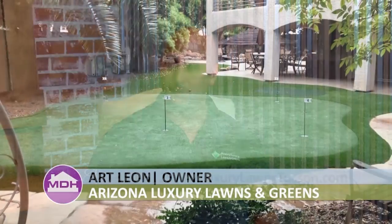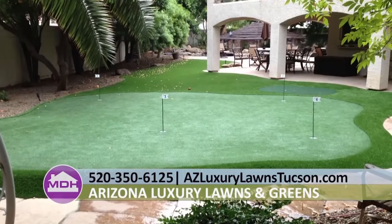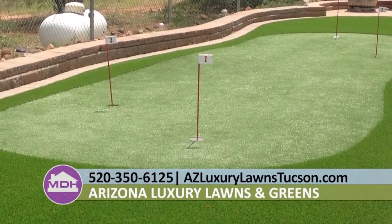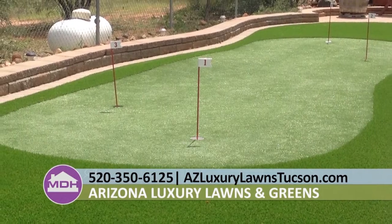Happy to welcome to the show Art Leon from Arizona Luxury Lawns and Greens. Arizona Luxury Lawns and Greens specializes in artificial turf and putting greens, field applications, residential or commercial. They've been in Tucson for three years and in the state for 10. They only sell Made in America products and are very proud of the work they've brought to Tucson.